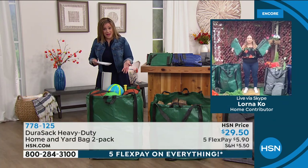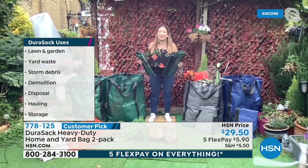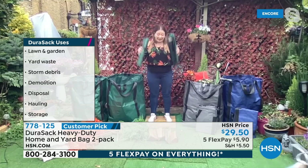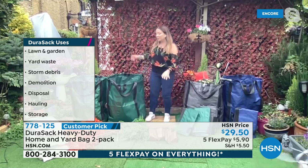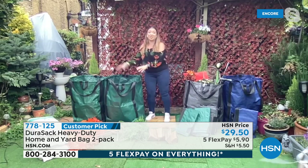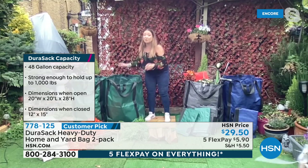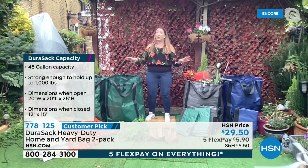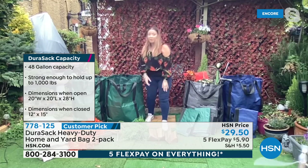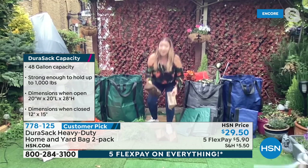Absolutely. These are incredible. What you've got is two storage bags, yard cleanup bags — way less than two pounds each, fold flat. But when you open them out, they are made of woven polypropylene. They stand up by themselves because they've got a wire rim up here. They can take 48 gallons each and 1,000 pounds in weight. And you're getting two — the value is only here at HSN. You cannot get the two-pack anywhere else. Customer demand wanted colors because the customer wants to use them inside the home for storage too.